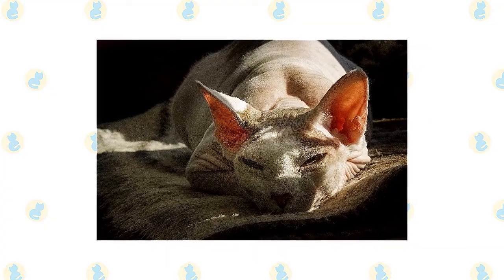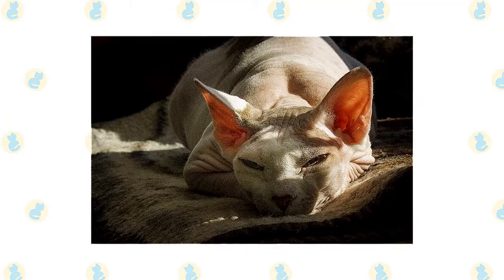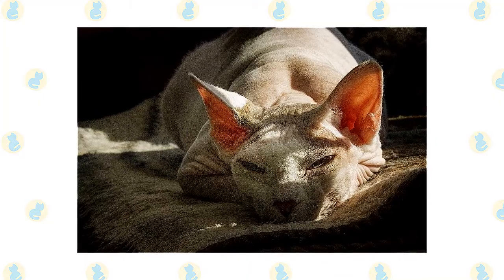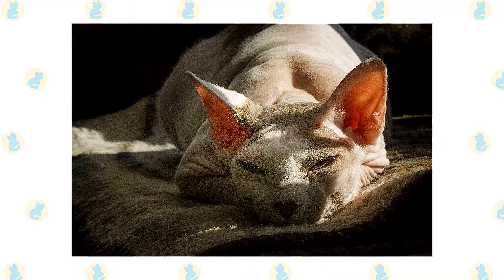With little protection against the elements, these cats cannot be left out in the cold. They don't like to sit on cold surfaces, and they do appreciate central heating. Those that do go outside in the sun may need sun protection on pale skin.